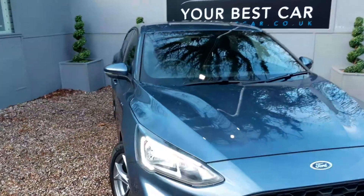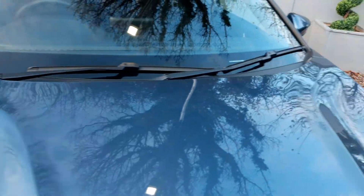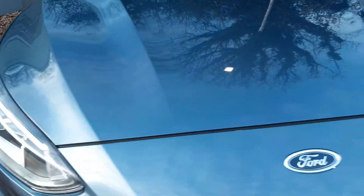This car is absolutely gorgeous. Love the new Focus — what Ford have done with it, and particularly this paint colour. It's absolutely stunning. LED daytime running lights.